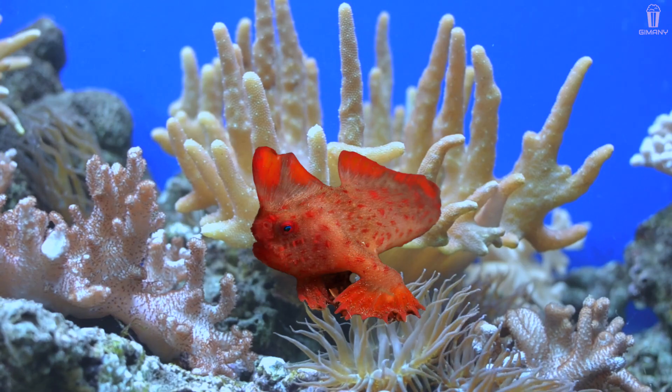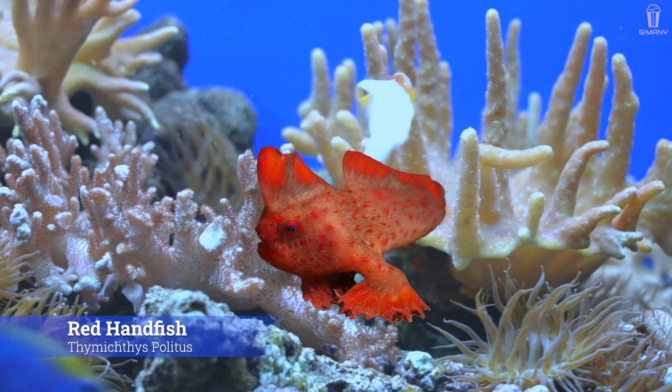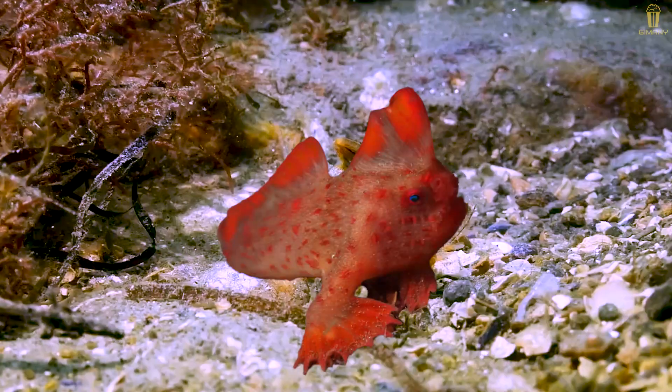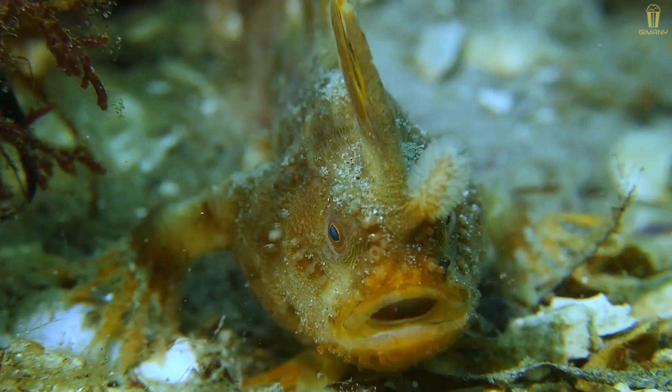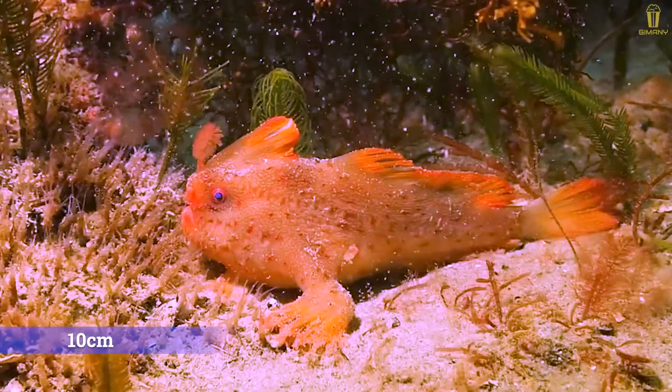Let's get acquainted with the Tasmanian red handfish. It uses its hands, which are like flippers, to walk on the seabed. Red handfish are currently known from only two small, 50-meter-long patches of reef in southeastern Tasmania. They vary in color from bright red to light pink or brown, and are typically less than 10 centimeters in length.